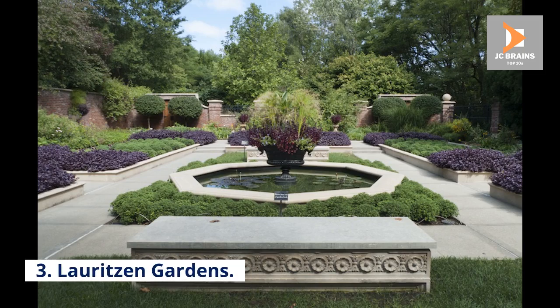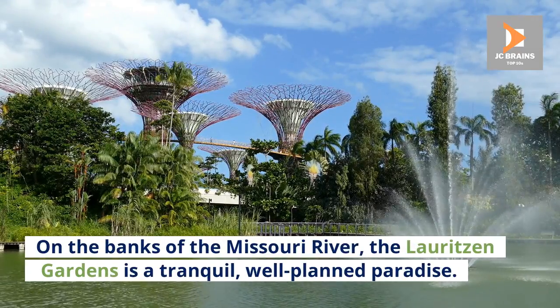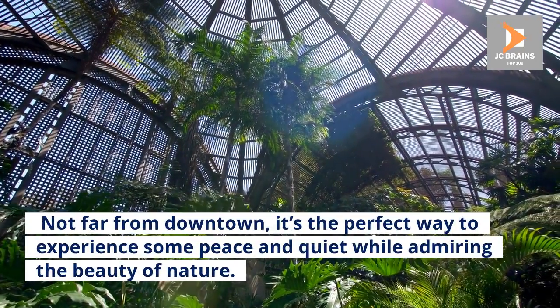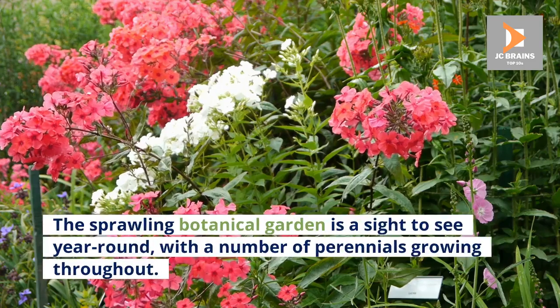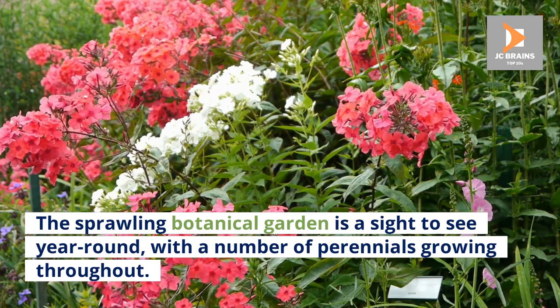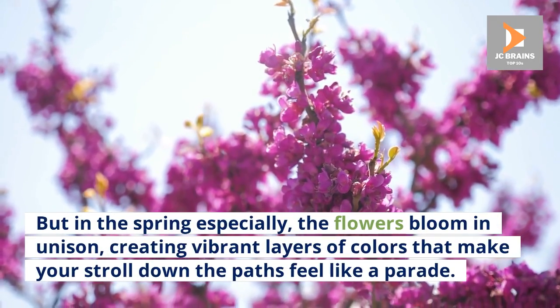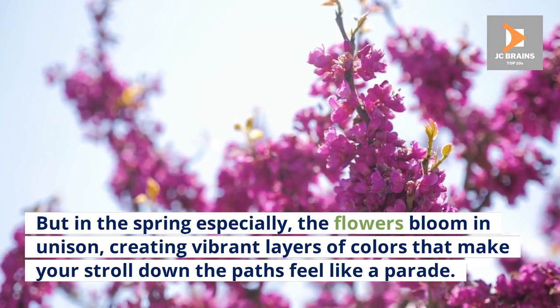Number 3: Lowritz and Gardens. On the banks of the Missouri River, the Lowritz and Gardens is a tranquil, well-planned paradise. Not far from downtown, it's the perfect way to experience some peace and quiet while admiring the beauty of nature. The sprawling botanical garden is a sight to see year-round, with a number of perennials growing throughout. But in the spring especially, the flowers bloom in unison, creating vibrant layers of color that make your stroll down the paths feel like a parade.